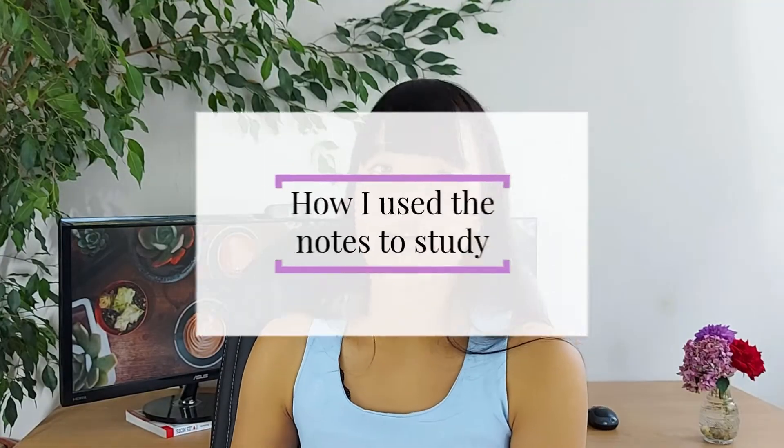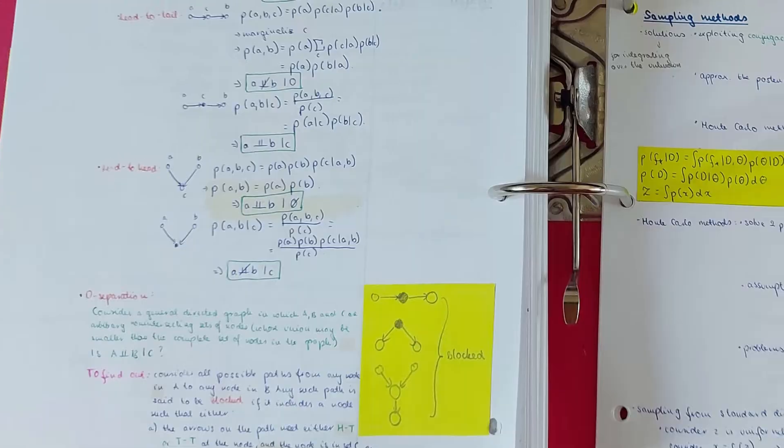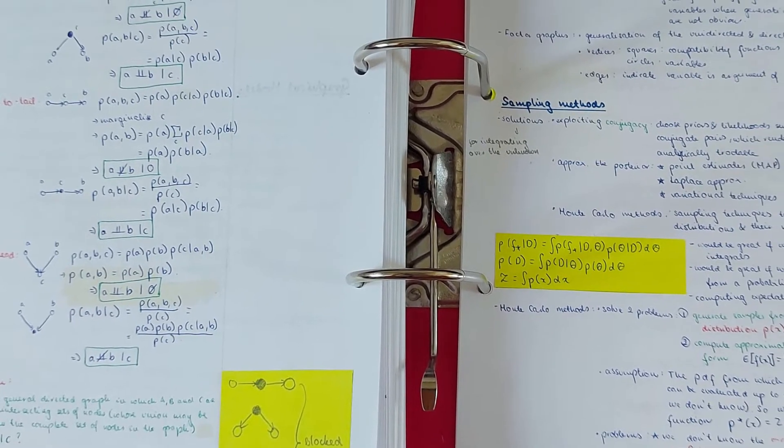Moving on to how I used these notes to study: we usually had tutorial sheets, and I would use my own notes rather than the provided lecture notes or books to solve the questions. After solving the tutorial questions, I would consolidate my notes and write a summary. If there was a concept I thought could be explained better, I would rewrite it in a way that clicks, which also helped a lot during the revision period.